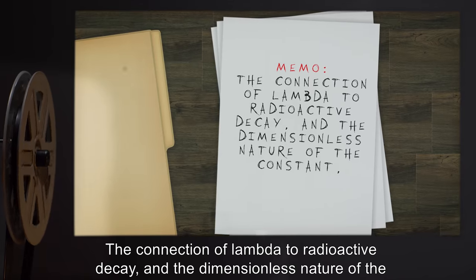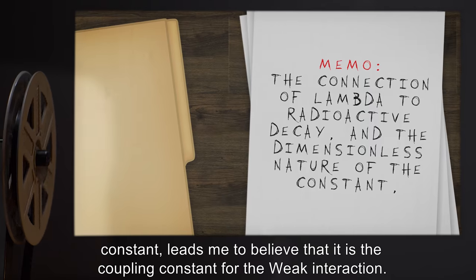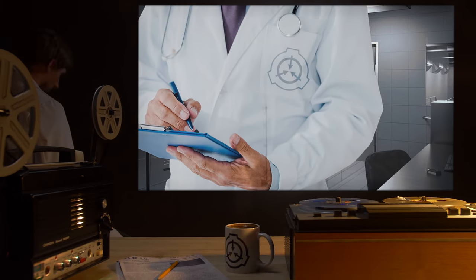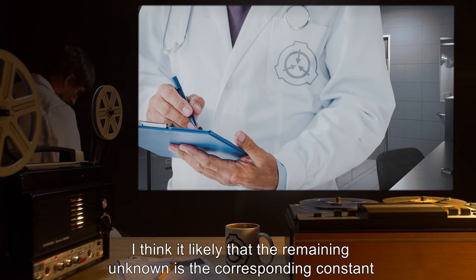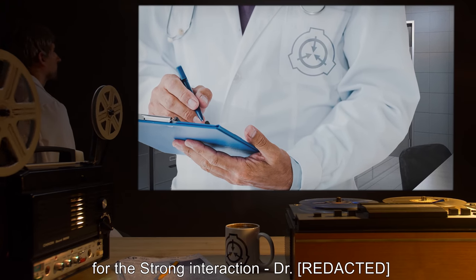Memo: The connection of lambda to radioactive decay and the dimensionless nature of the constant leads me to believe that it is the coupling constant for the weak interaction. I think it likely that the remaining unknown constant, theta, is the corresponding constant for the strong interaction.